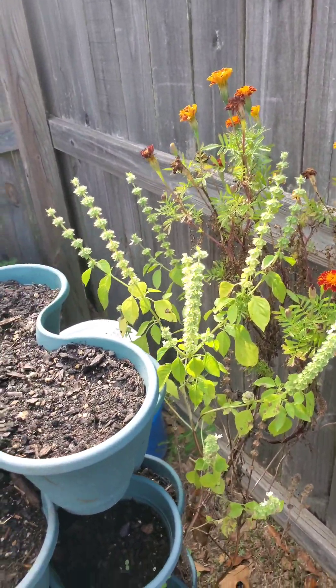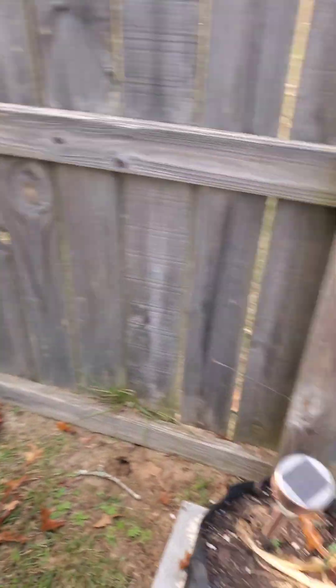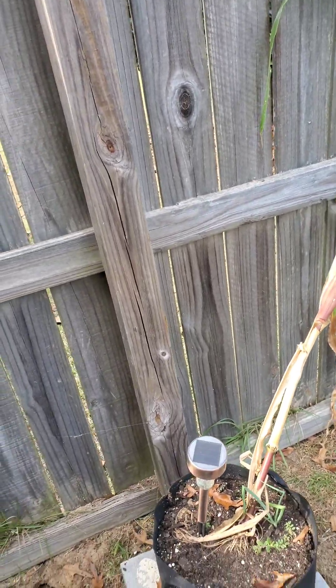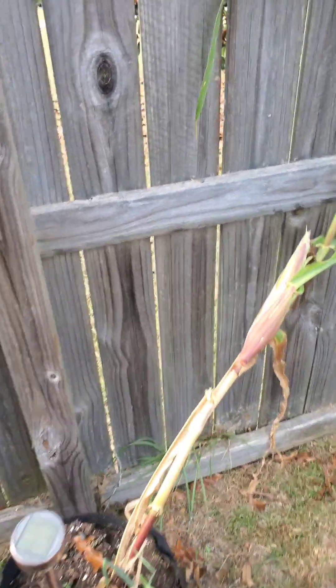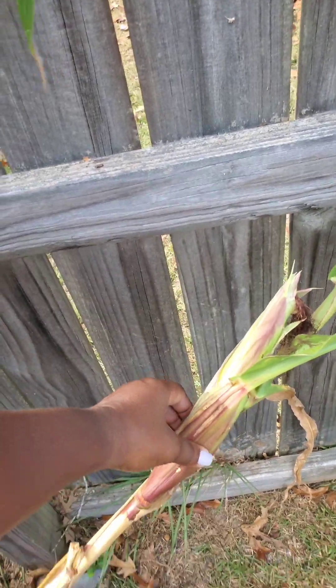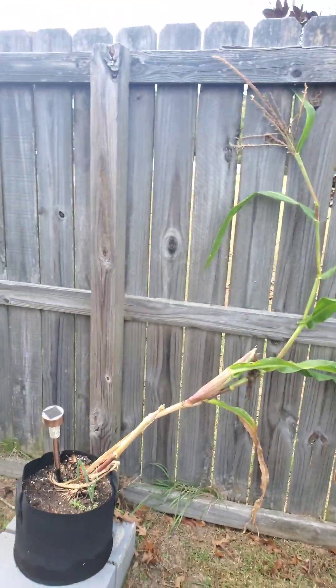I'm just waiting for the seeds to dry up so I can harvest the seeds. Over here is my only corn that I have left. I pulled the other ones, but she's doing good. She's little but she's still growing and I want to give her a fair chance, so that is my corn.